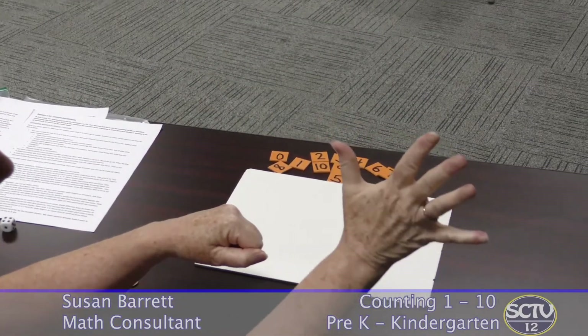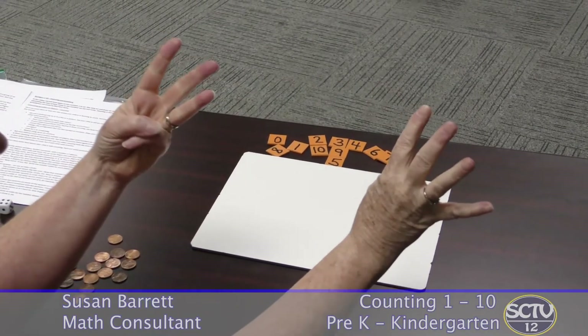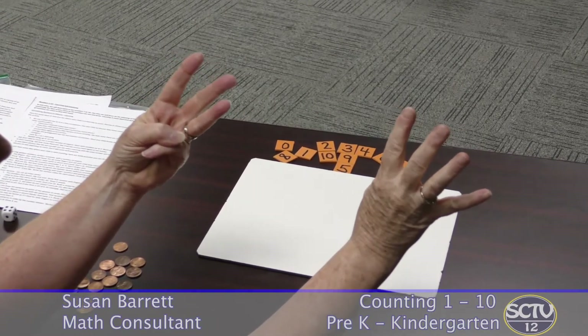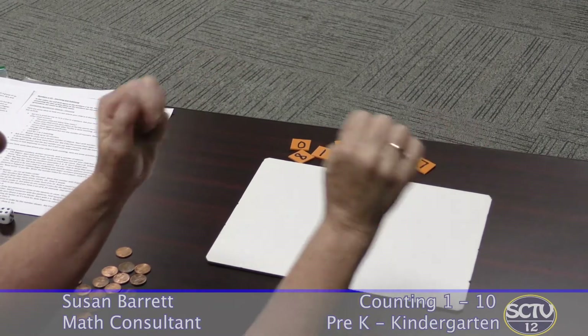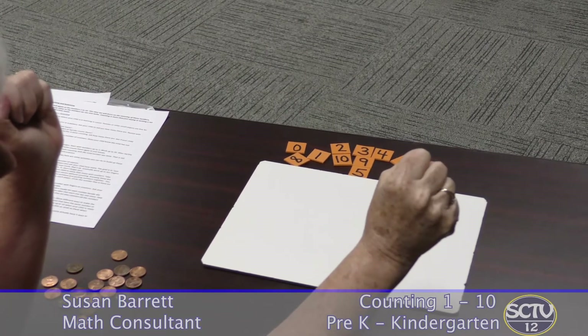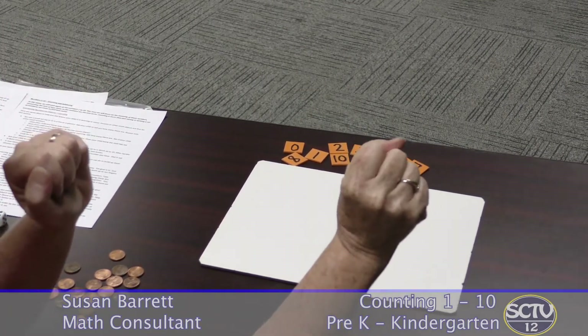Seven can be five and two, or it could also be four and three. The idea is for your child to recognize that this is seven no matter how I show it. Again, if your child needs to touch and count, that's fine. Don't forget zero — zero is an important number, it means none at all. So put that in there as well.